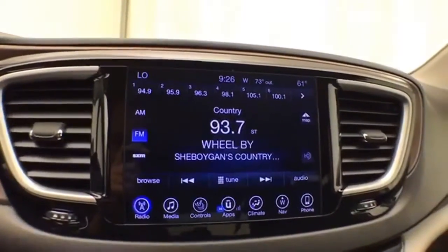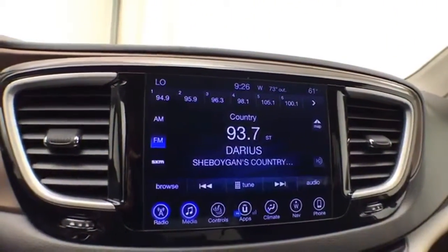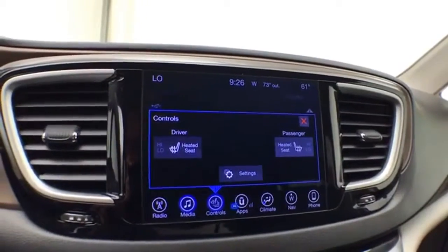There's a large 8.4-inch touchscreen infotainment system for radio, and it is also satellite radio capable. You can connect various media devices, and the van features heated front seats.